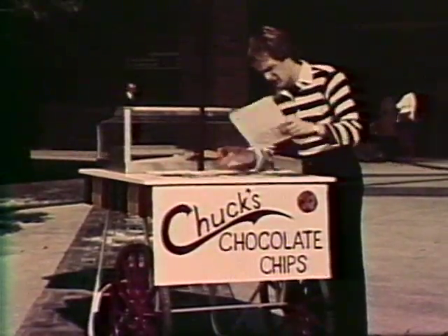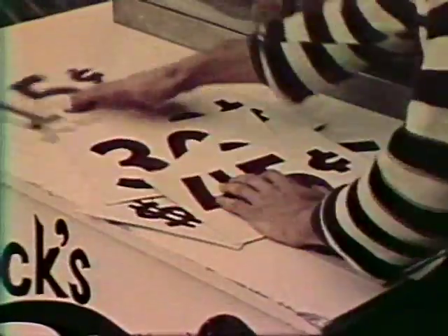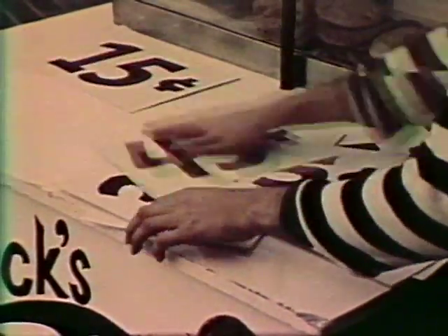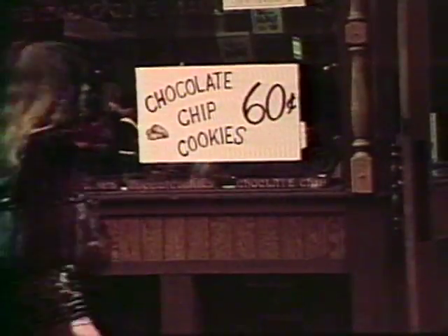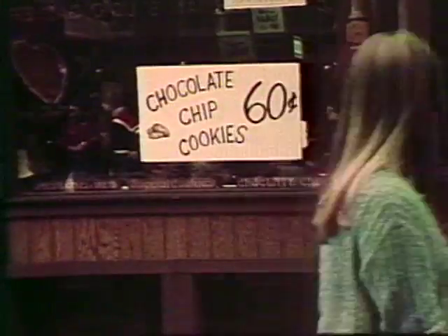He just can't charge any price he wants, however. No matter how good his cookies are, he can't make people buy them at any price. He has to set a price that will be acceptable to his customers and profitable for himself. And most important, he has to be competitive with other producers making the same product.